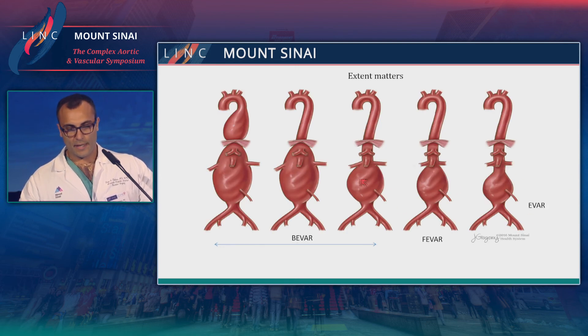Just to review aneurysms and the available technologies today. We've talked plenty about standard EVAR, and we have a lot of great devices for infrarenal aneurysms. FEVAR really comes into play mostly for juxtarenal aneurysms where you have really short necks or if you're right up to the renals. Part of the advantage of FEVAR in this situation is that you're covering less aorta, so theoretically you have less risk of spinal cord ischemia.